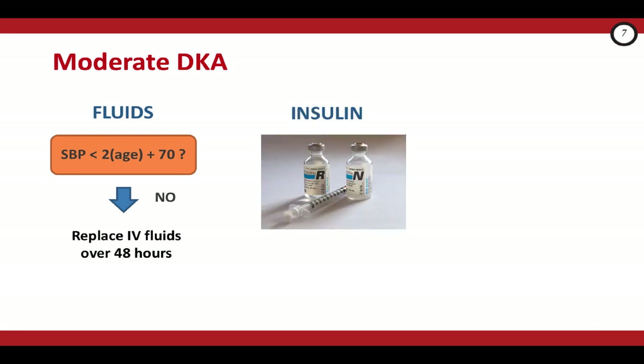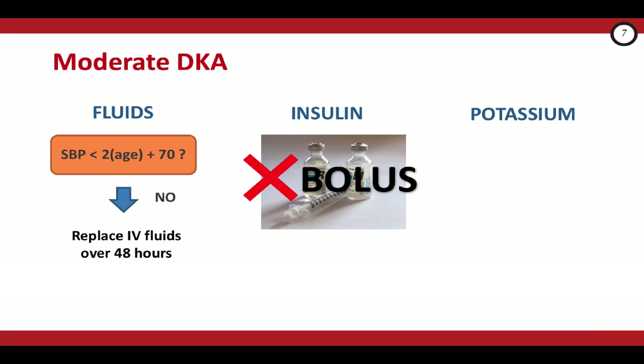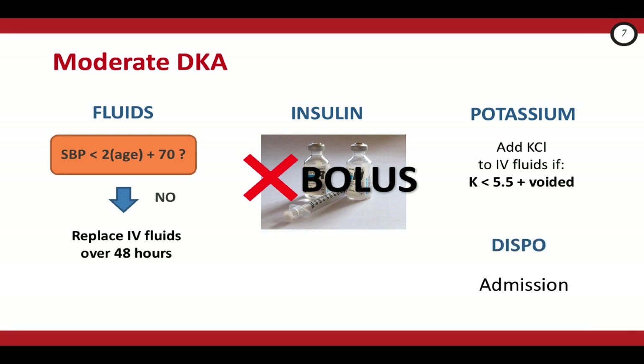Next, insulin for moderate DKA should be started 1 to 2 hours after IV fluids are initiated. Unlike in adults, you don't need to know the potassium before starting your insulin infusion. Never bolus the insulin — instead, start the infusion at 0.05 to 0.1 units per kilo per hour. If this is a new diagnosis of diabetes, start at the lower end of that range. For potassium, you can add 40 milliequivalents to your IV fluid if the serum potassium is less than 5.5 and the patient has voided in the last hour. These kids should be admitted given the severity of their DKA and the need for IV fluids.